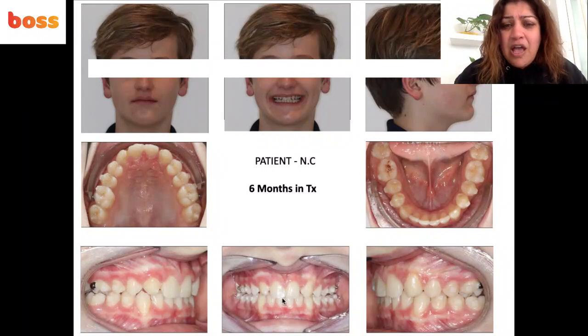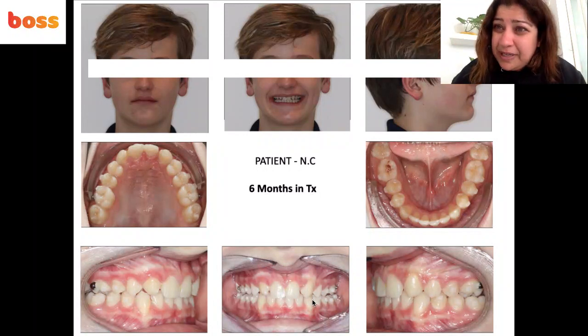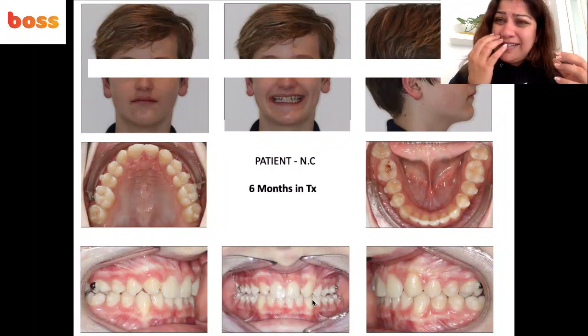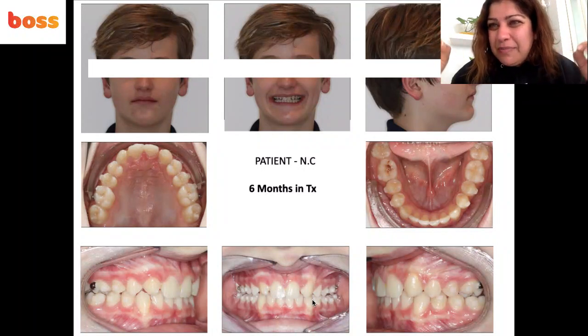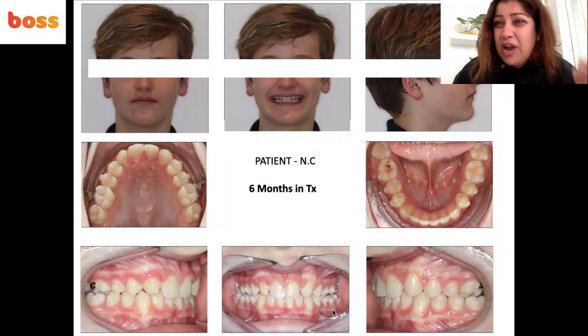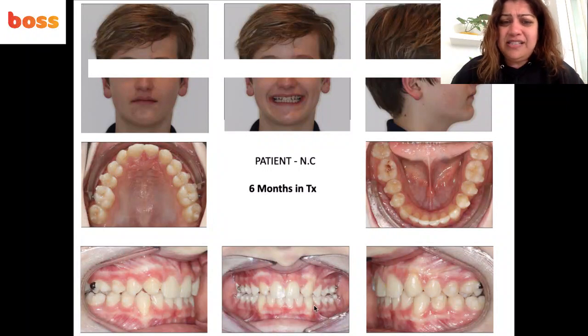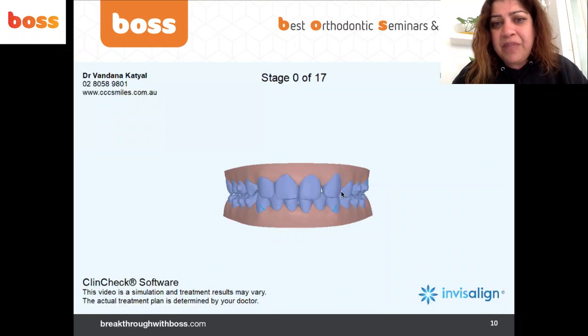Later in life he'll likely replace them with porcelain, but for now we're doing composite build-ups with possible gingival contouring down the track. A key point from Marco Rosa — a fantastic orthodontist whose lectures I love — is that we must intrude the canines slightly, as they have a big prominence. We also need extra palatal root movement because canines are bulky with a significant root convexity. To mimic laterals, we tuck the roots palatally. We also intrude the upper premolars slightly so they can be built up to mimic canines. Vince Kokic's papers on missing upper laterals also describe this beautifully.